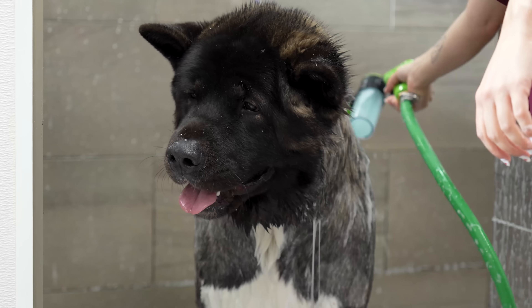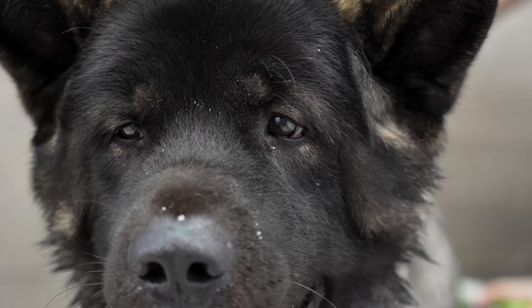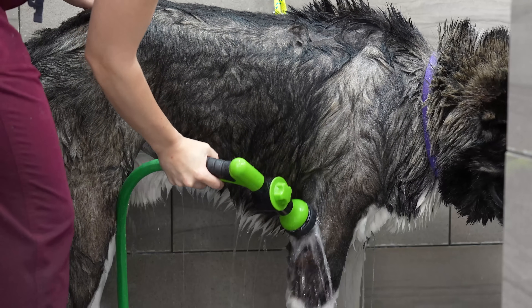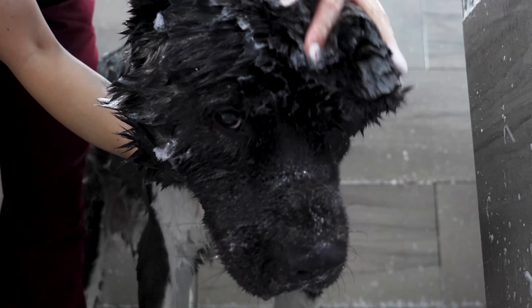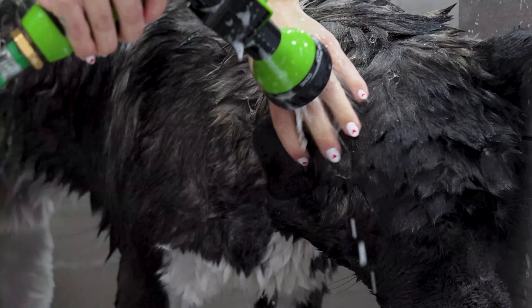To understand a dog breed, you must first understand their genetics. The Akita Inu originated in Japan. They were a medium-sized dog used to hunt bears and wild boar. In time, larger breeds were crossbred to create a much larger Akita. And this dog's job was to be smart, independent, fierce, and territorial.